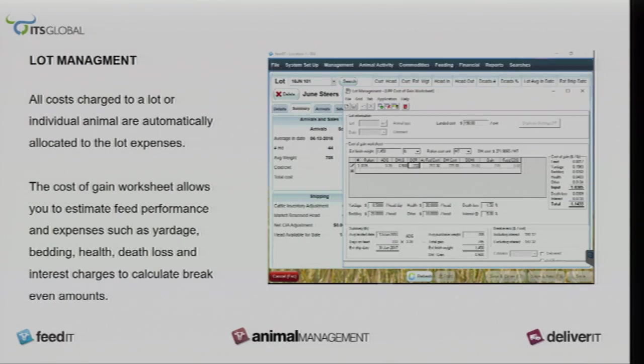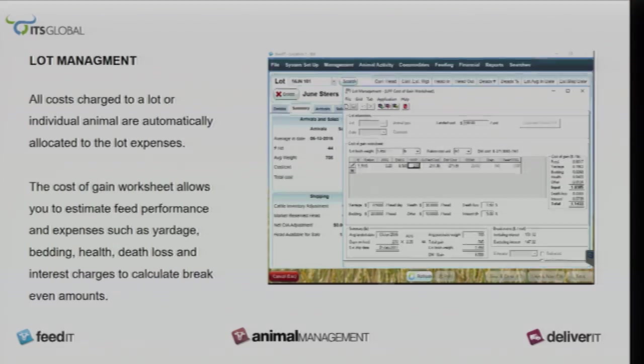The lot management screen lets you see all charges going to certain lots. A worksheet is also available with this program to help calculate your breakeven points.